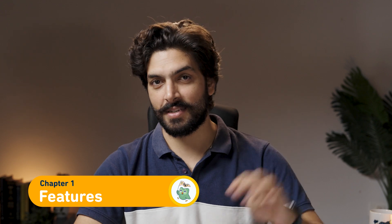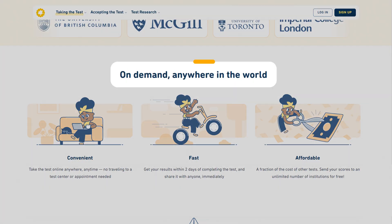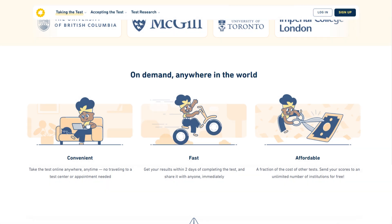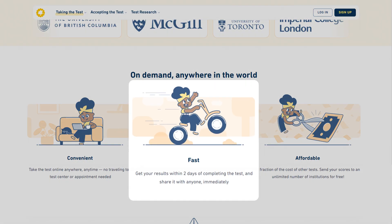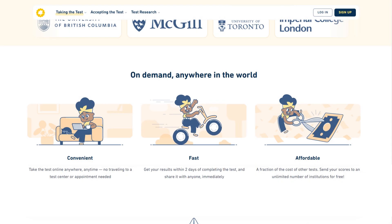Now let's start with Chapter One: the features of the test. There are four features in this test. Number one, convenient and accessible — that means you can take the test anywhere in the world, on demand, in your environment. Number two, fast. This test can be taken within one hour.